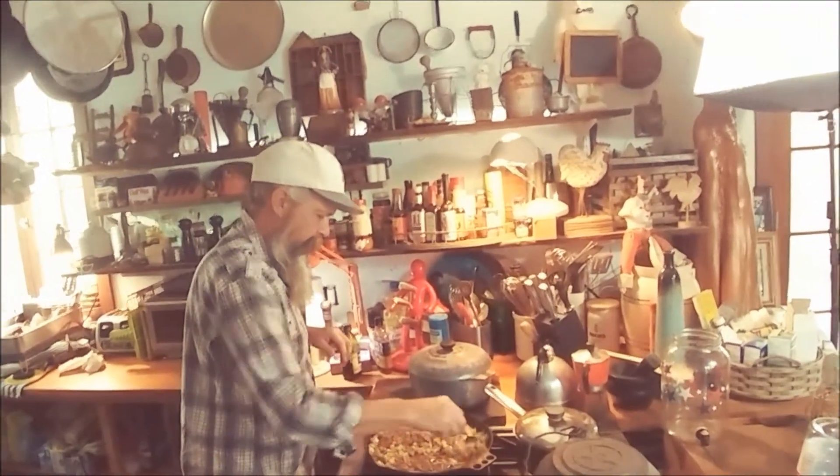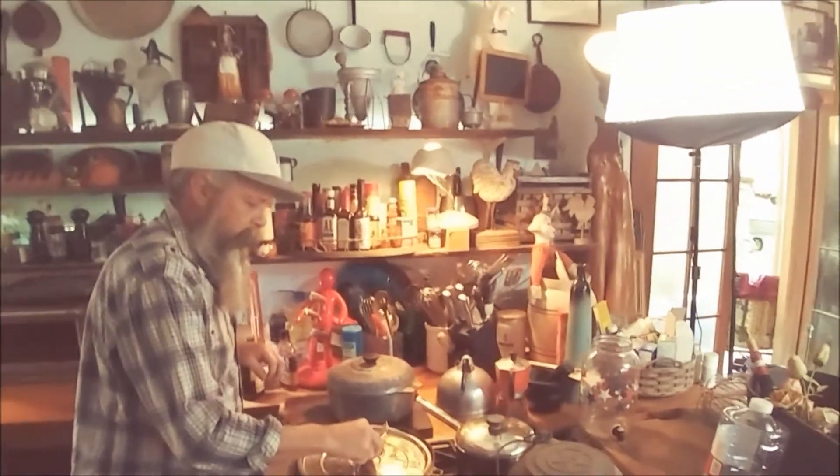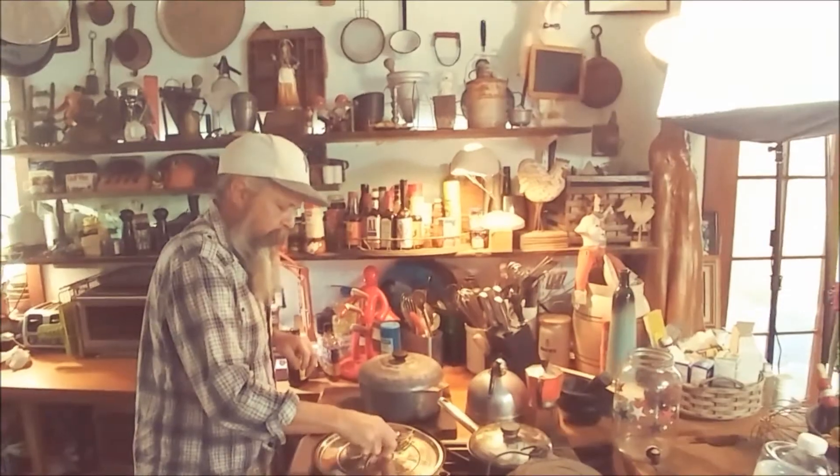That looks good. Let's go find some mothballs now — take care of that other situation. We'll be right back to you. Let's wait and see if I can find some mothballs. I'll be right back to you.